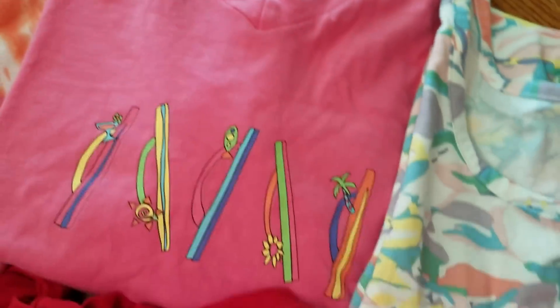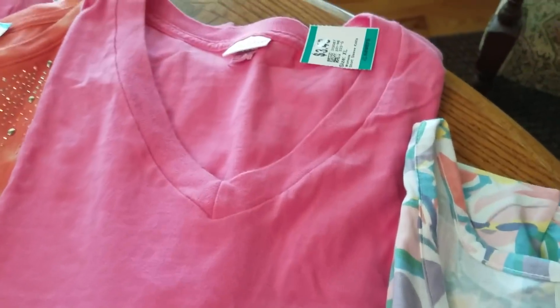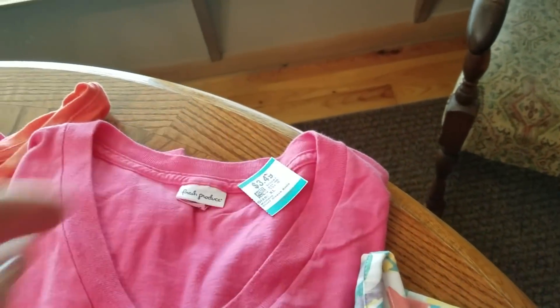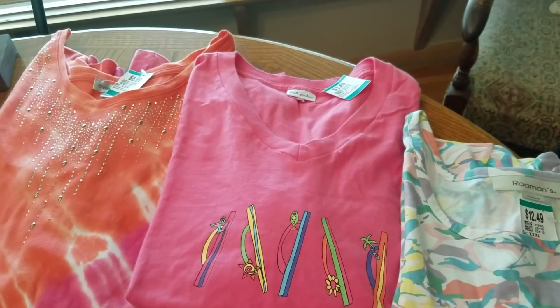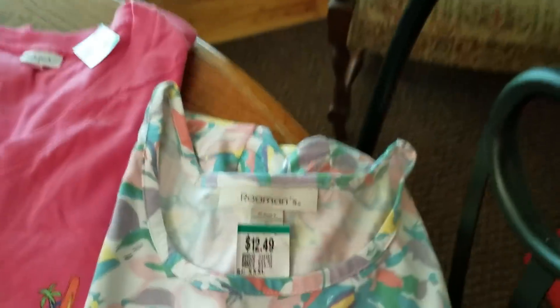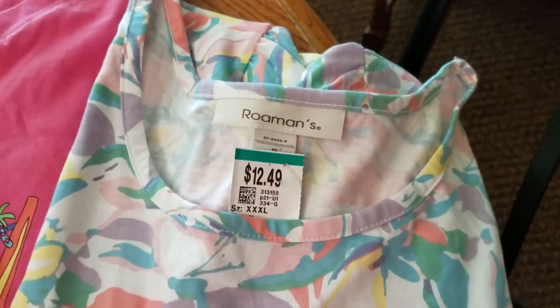This is a Fresh Produce top, which is a very good brand that does sell well. It's a 2X with flip-flops on it. I paid about $1.50-$1.75. Fresh Produce is a good brand if you happen to find it — it comes in regular and plus sizes, so definitely pick that up.